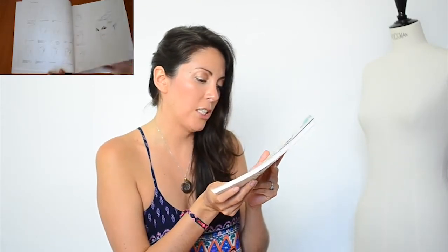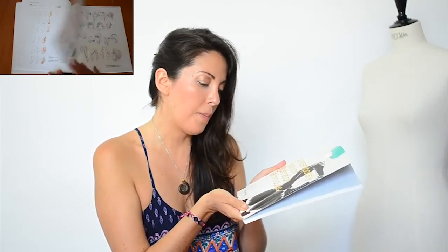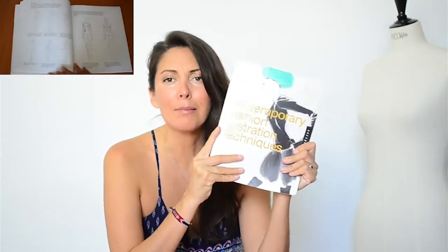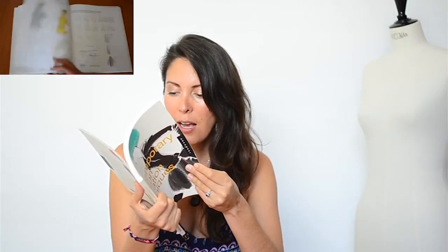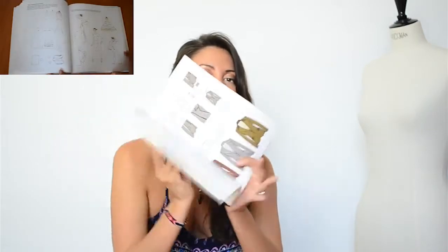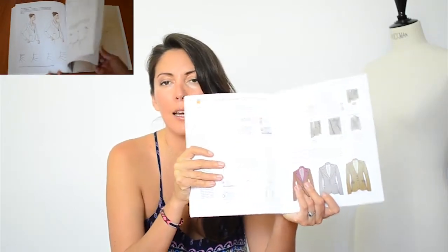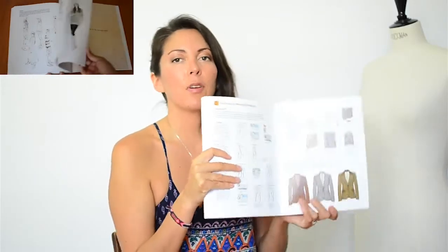This book here, Contemporary Fashion Illustration Techniques by Naoki Watanabe — it's just such a nice and light book, and everything's inside. It even goes as far as telling you how to work your croquis or garment in Photoshop.